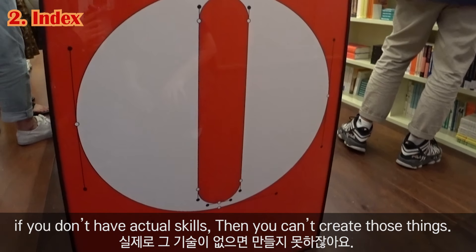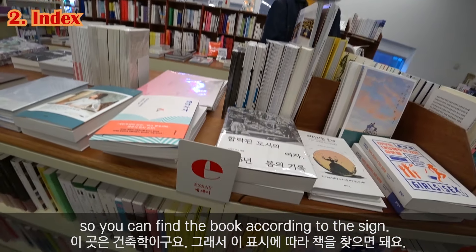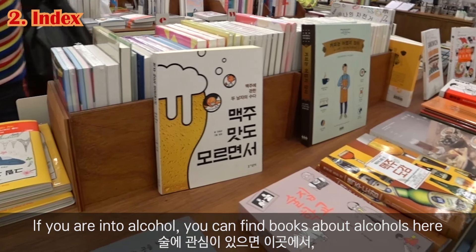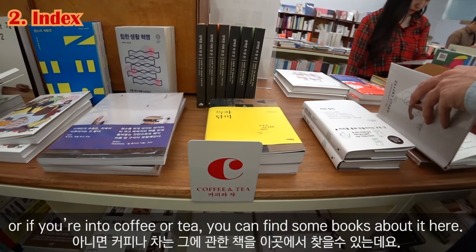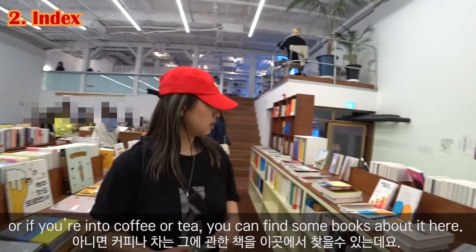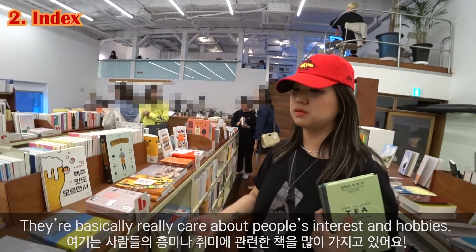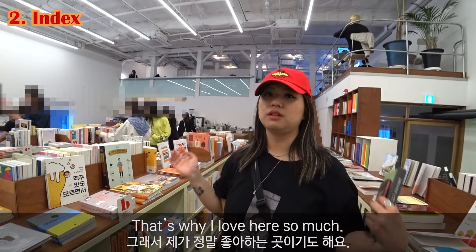Every shelf has its own sign here. This part is architecture. You can find books according to the sign — if you're interested in alcohol, you can find books related to alcohol here. If you're interested in tea or coffee, there are books about that too. They really care about people's interests and hobbies, and that's why I love this place so much.